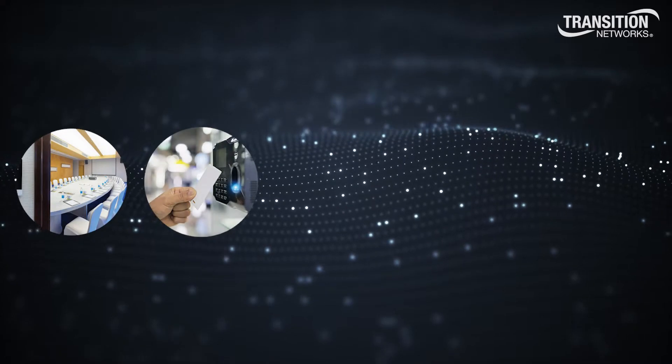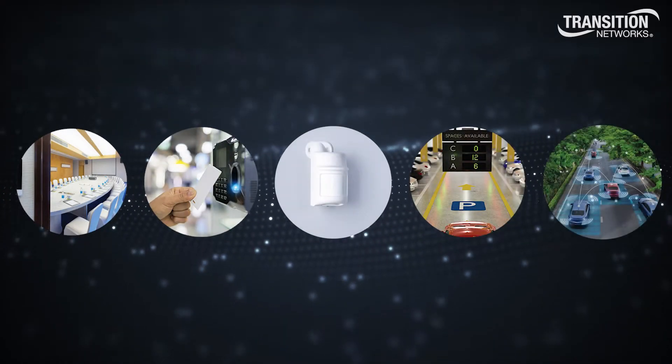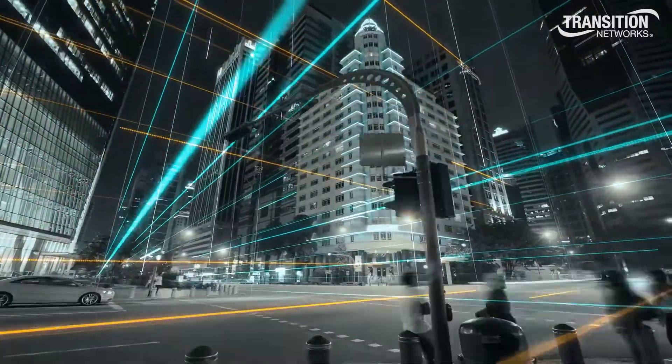Intelligent lighting, access control, occupancy sensors, digital signage, and autonomous vehicles are just a few of the many important interconnected devices used in intelligent buildings and critical infrastructure.